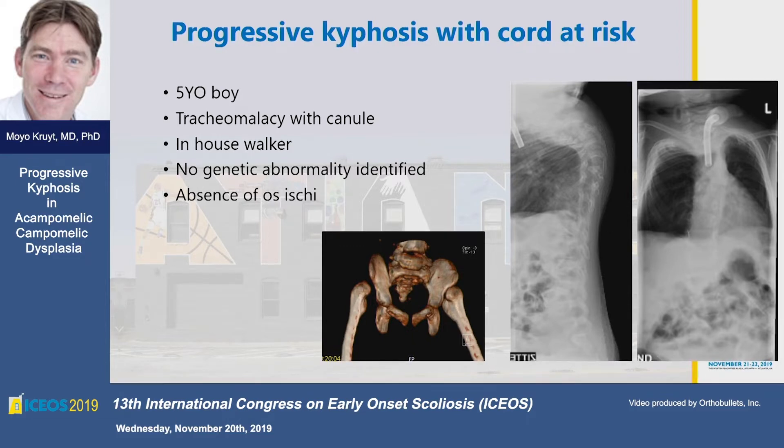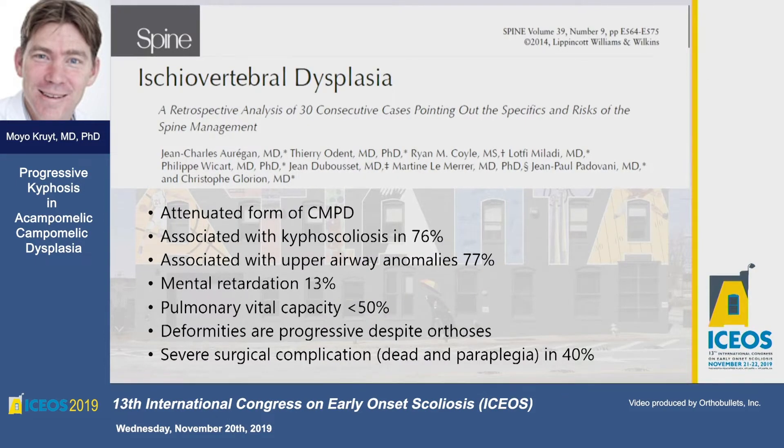Does that ring a bell for anyone? It did not to me until I met some of the French guys — especially Dubouset, who has invented everything already, and he also invented this syndrome apparently. This was described in 2014: the ischial vertebral dysplasia, which very accurately described what I was looking at. It is an attenuated form of campomelic dysplasia, associated with a very high rate of progression, which cannot be controlled with a brace. The worst thing is that surgical treatment of this disease has a very high risk of severe complications, including death and paraplegia.